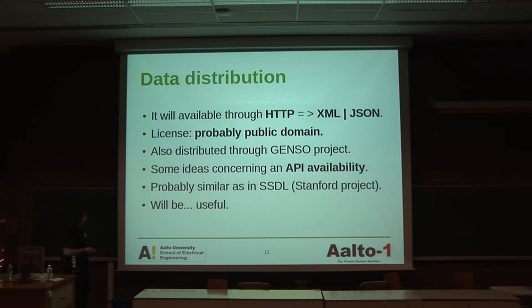Data distribution: something funny in citizen science projects is that when they fetch data, they write papers and don't put it on the net. We will put a lot of work into making data available for everyone. Even if you don't know what a spectrometer is, you should be able to download a zip file and say 'I have spectrometer data.' The license will probably be public domain — we don't know yet. Distribution will be through the GENSO project, and maybe an API you can query. We have a reference project at Stanford which shows everything from the satellite and even lets you send a command and receive a photo in a queue. That's the idea.